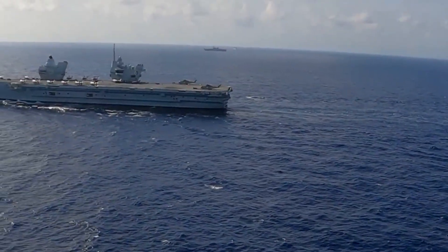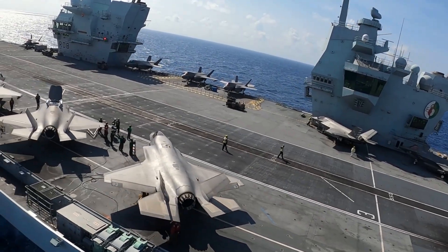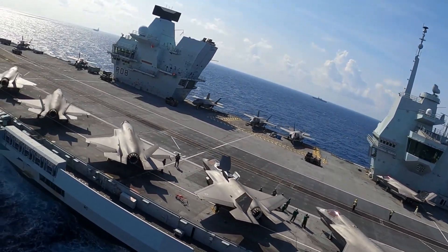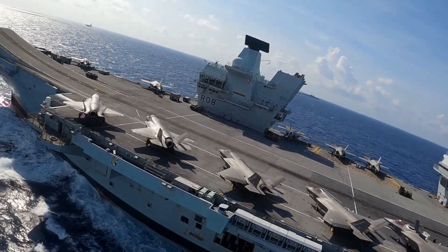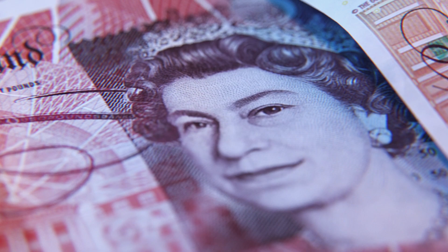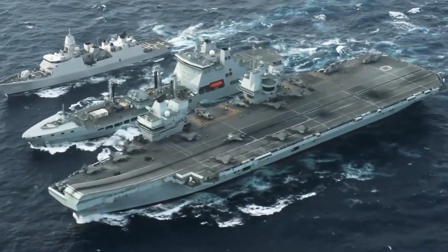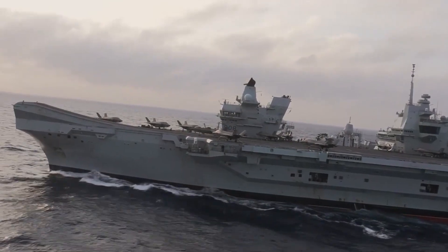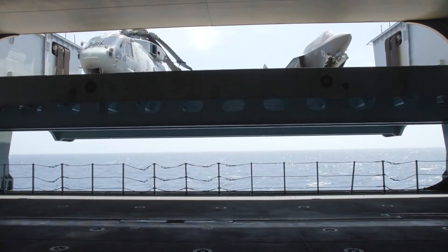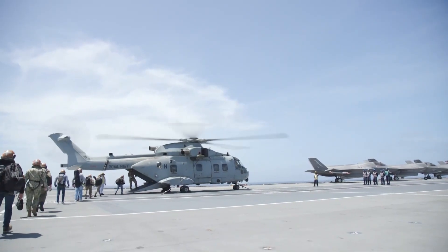Before we start this video, let's go back in time. The Queen Elizabeth, often known as HMS Queen Elizabeth, is the fleet flagship of the Royal Navy and the lead ship of the Queen Elizabeth class of aircraft carriers. She was given the name HMS Queen Elizabeth in remembrance of the first HMS Queen Elizabeth, a super dreadnought that served during World War I, and was able to carry a total of 60 aircraft, including both fixed-wing and rotary-wing planes as well as unmanned aerial vehicles.